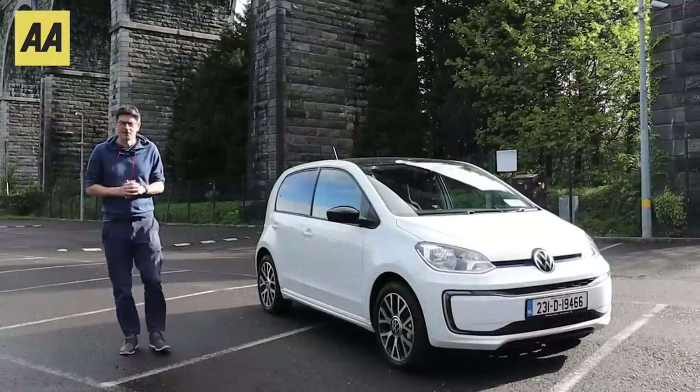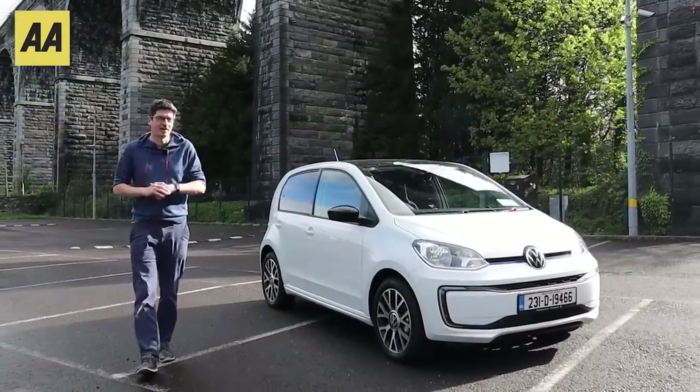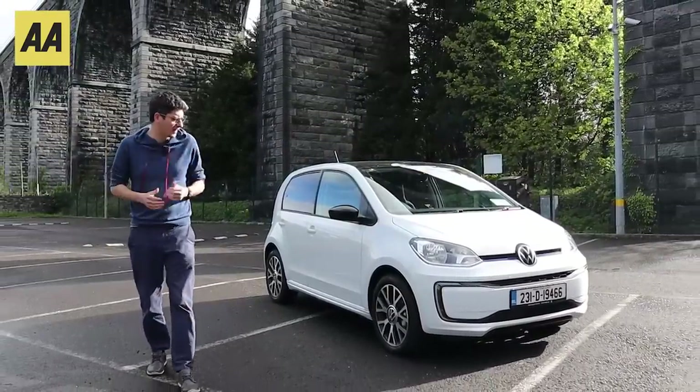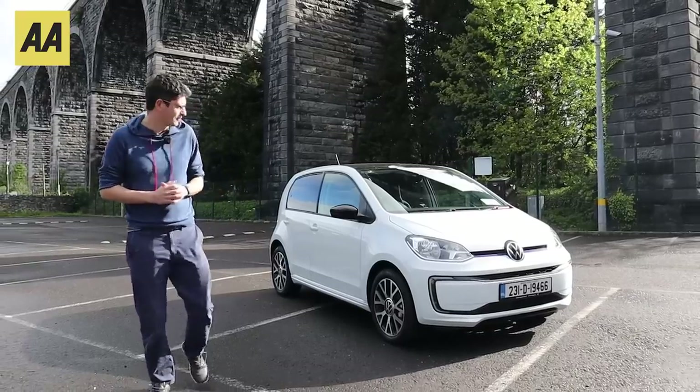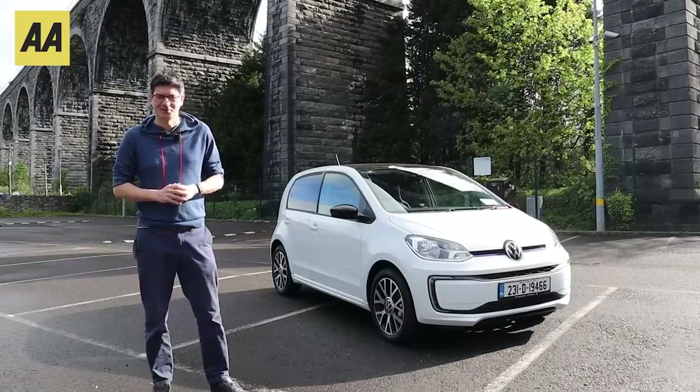It's back on the Irish market — it's one of the cheapest electric vehicles available in the country, it's got a bigger battery, a whole heap of spec inside, it is great fun. It's the Volkswagen e-up. Let's have a good look around.